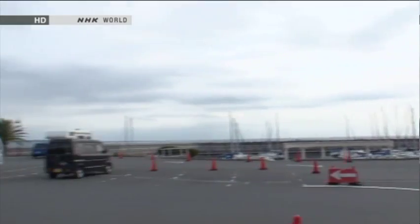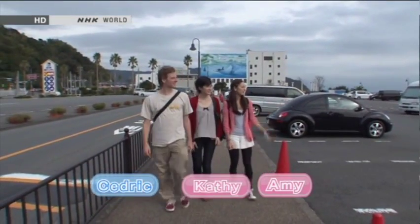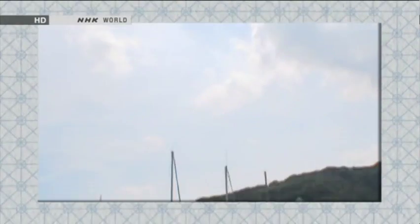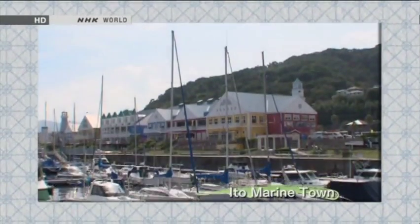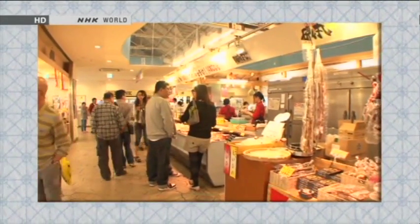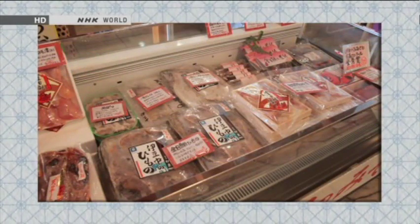Wow, it smells like the ocean. There's so many yachts around there. The three friends have arrived at the large seaside market in Ito City. All sorts of local products are sold in Ito Marine Town. With two million visitors a year, it's one of Japan's most popular roadside stations.